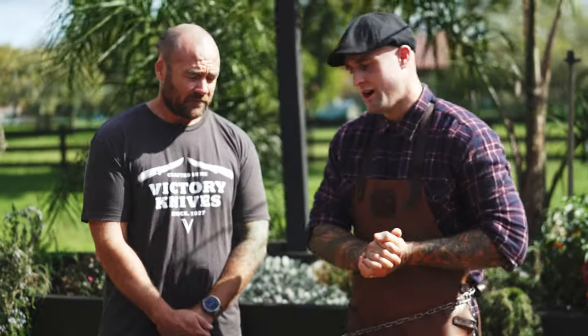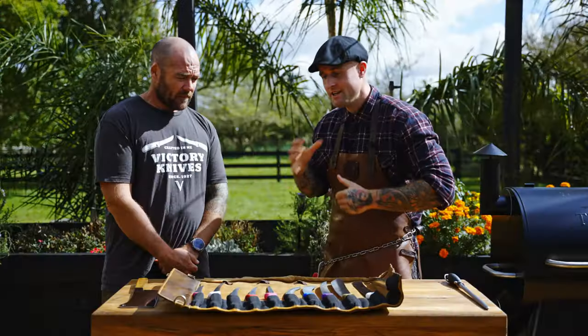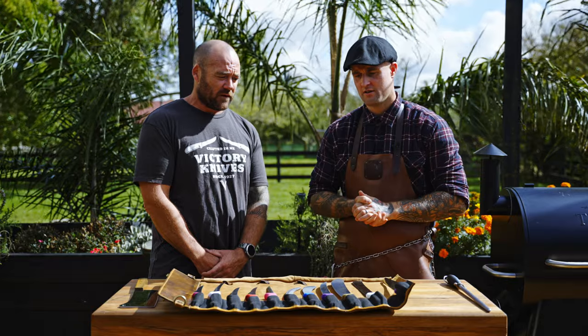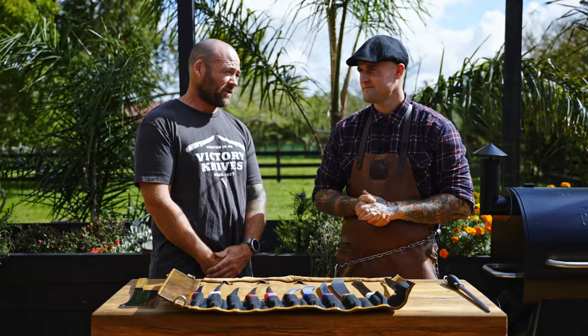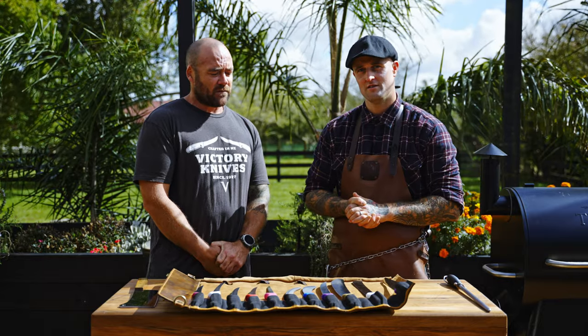We've got a bunch of really awesome knives from Victory Knives here. The first thing for me, Gareth, is asking about the story and how Victory Knives started and also the difference between making a good knife and a great knife. Well, Victory's a New Zealand owned business and we've been New Zealand owned since 1927. There's actually only been four owners of the company in that last 97 years, which I'm lucky enough to be one of, and it's a business I'm really passionate about.